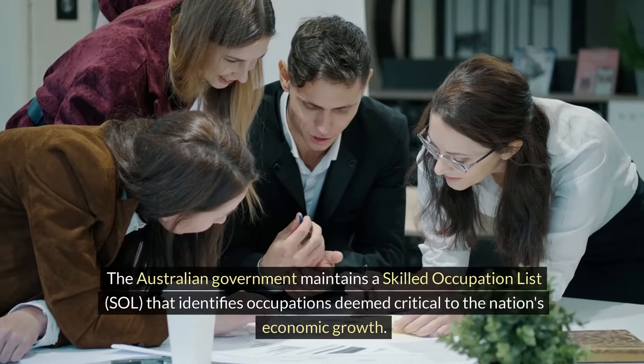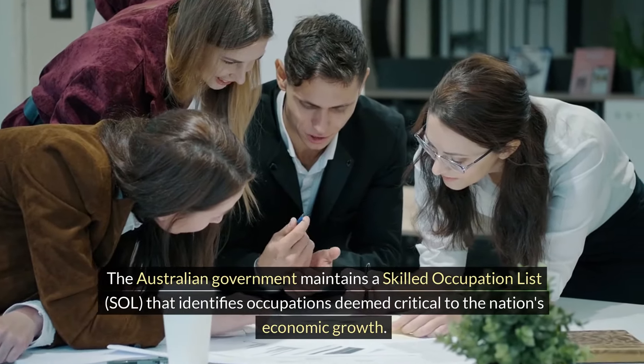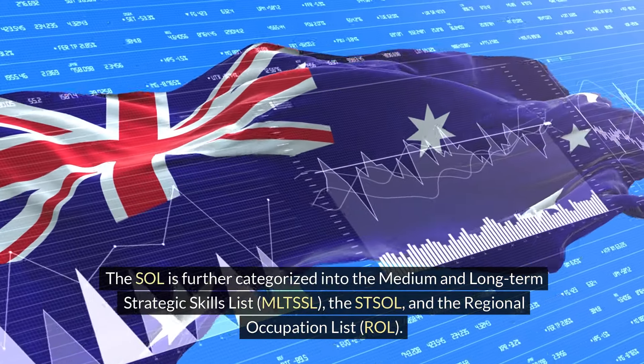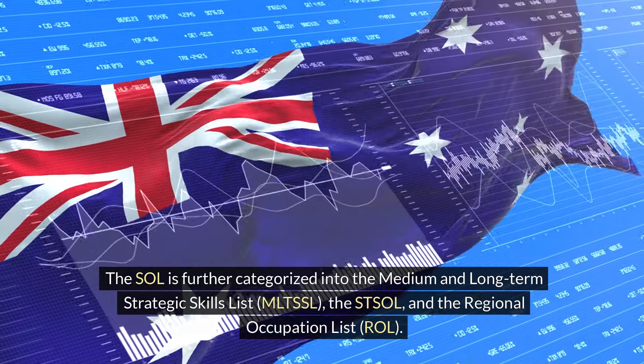The Australian government maintains a Skilled Occupation List, SOL, that identifies occupations deemed critical to the nation's economic growth. The SOL is further categorized into the Medium and Long-Term Strategic Skills List, MLTSSL, the STSOL, and the Regional Occupation List, ROL.